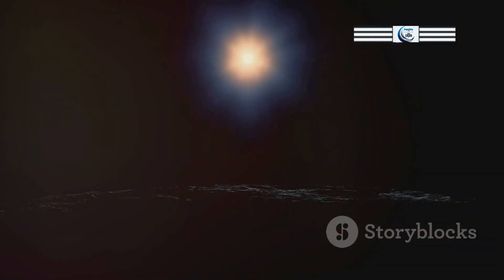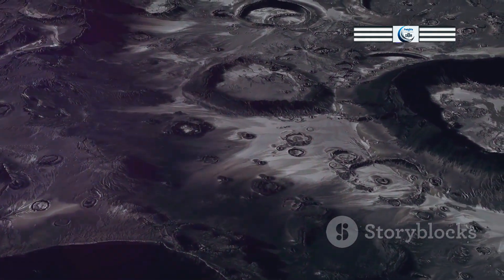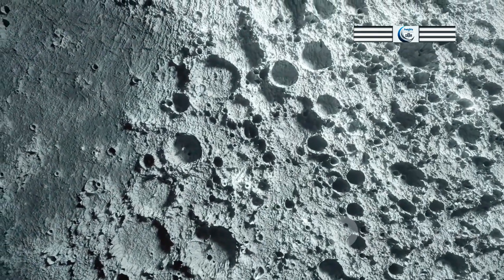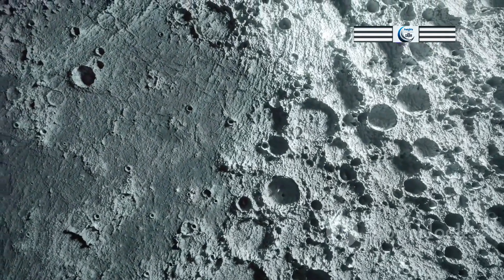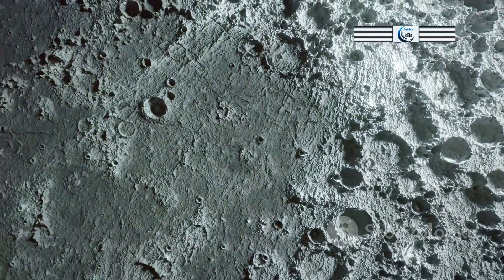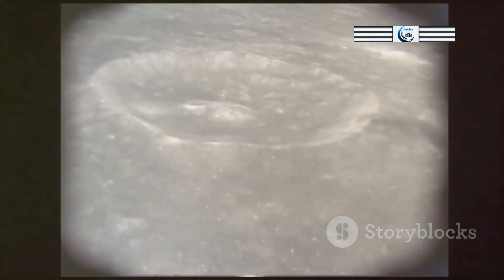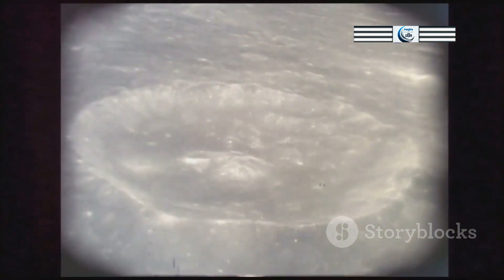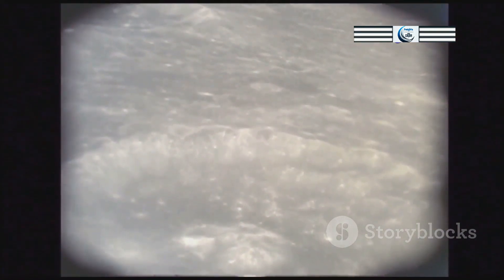The study of the Moon's exosphere has implications that extend far beyond our celestial companion. The processes that shape the lunar exosphere — such as meteorite bombardment, solar wind interactions, and atmospheric escape — are relevant to understanding the evolution of atmospheres on other airless or nearly airless bodies throughout the solar system, including Mercury, asteroids, and some of the moons of the outer planets. By studying the Moon's exosphere, we can gain insights into the processes that drive atmospheric loss and the factors that determine whether a celestial body can retain an atmosphere over long periods.